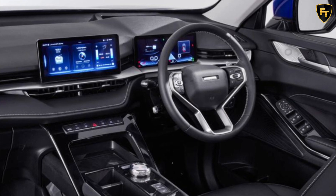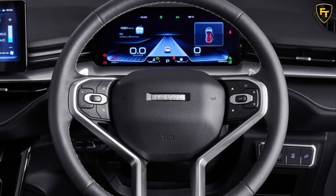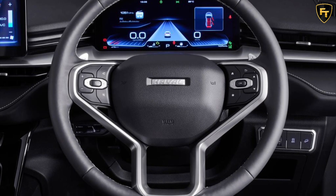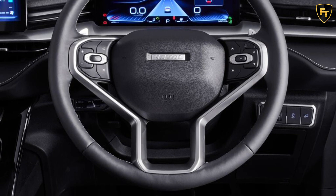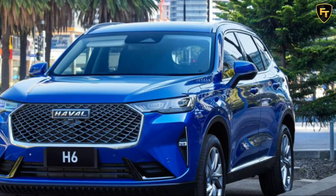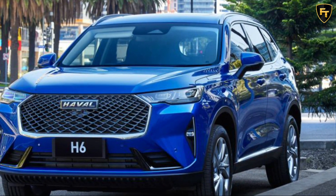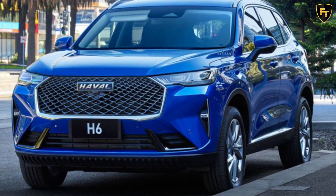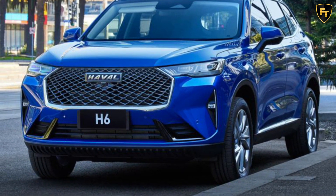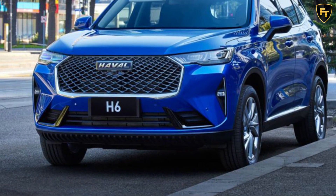The LUX variant we tested had twin multifunction 10.25-inch displays for driver instruments and infotainment. These have a fascinating rectangular shape and are almost tiny when compared to other interiors. This makes the dash very stylish and completely different to anything else we have road tested. We like this as it gives the feeling you're traveling in a cabin which isn't driver-oriented but rather there for everyone. Displays can be set up in different ways and offer a large choice of actions.